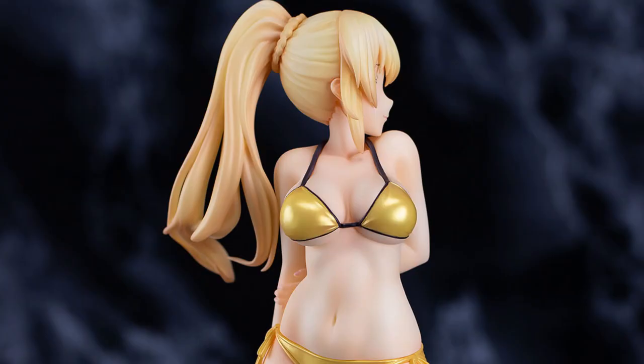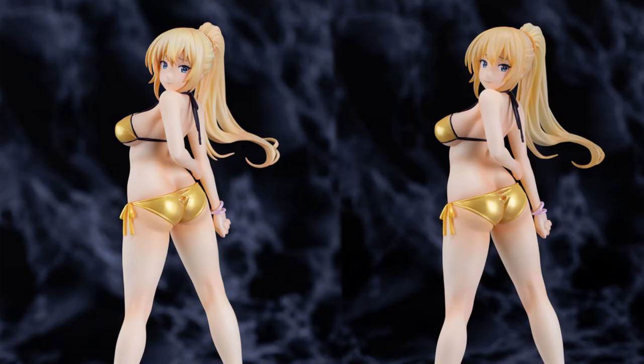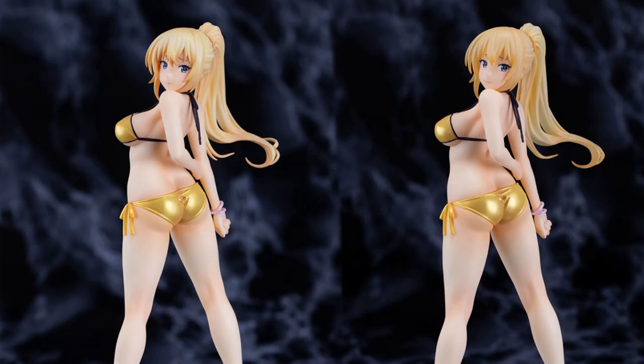So obviously I like this golden bikini figure because anything is better than her outfit in the show. And in typical B-Full fashion, this figure is available with a clear hair version as well as a normal one.